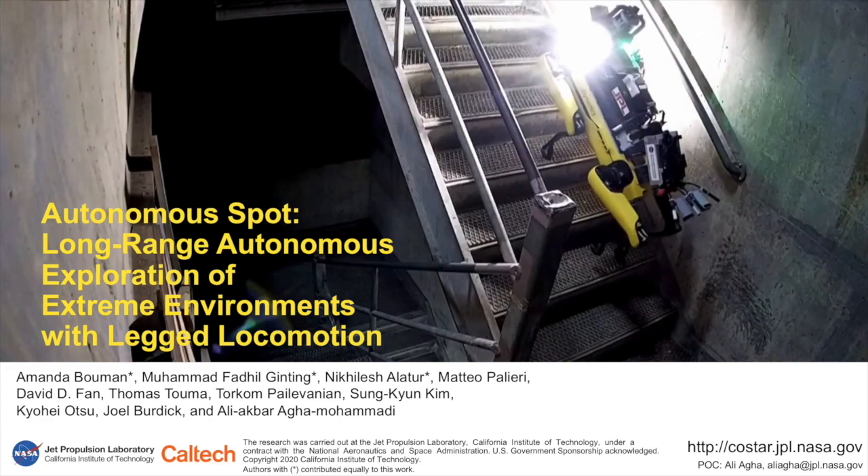This work serves as one of the first efforts to enable large-scale and long-duration autonomy on legged robots, and was part of the solution that won first place at the Urban Circuit of the 2020 DARPA Subterranean Challenge.